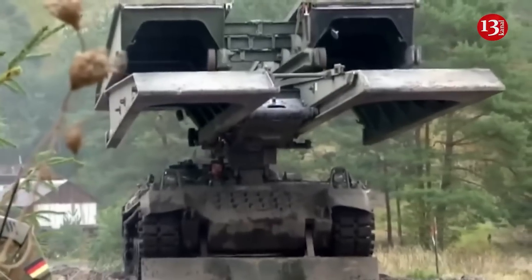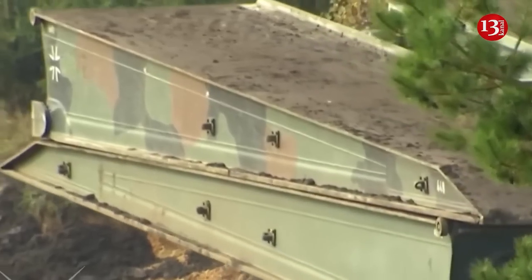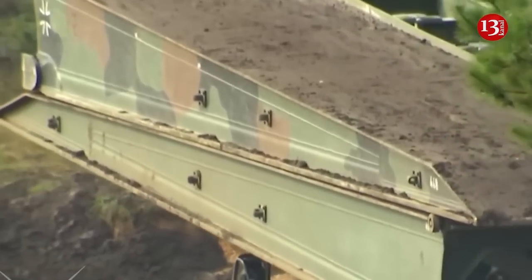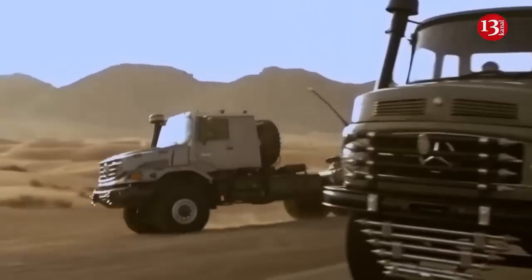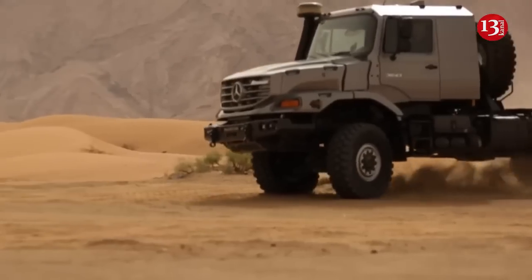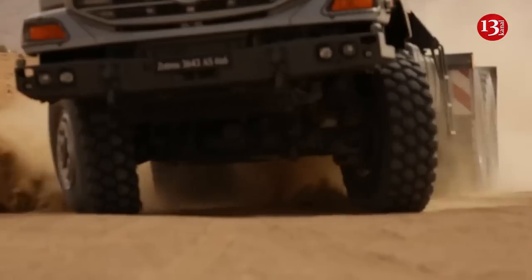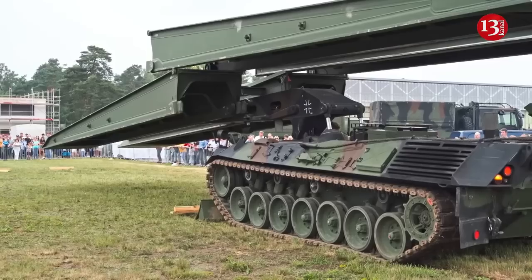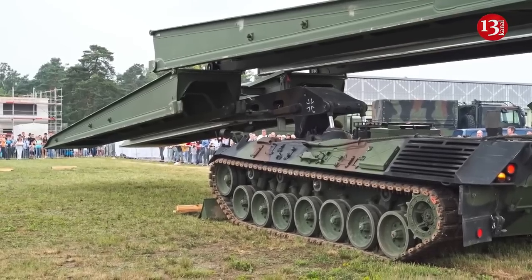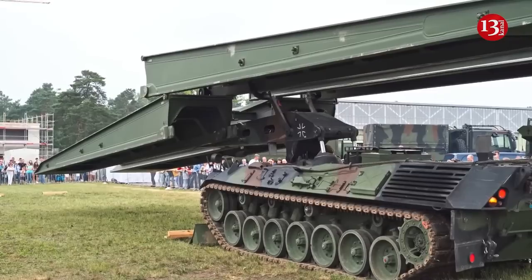Zetros trucks are manufactured by Daimler AG. They are designed to work in extreme off-road conditions. The truck has a layout that provides quick access to the engine for its repair and better stability of the vehicle. Zetros are used in the energy and oil production sectors, in construction, rescue operations, and for the transportation of passengers and goods in extreme conditions. The truck can be converted into a tow truck, crane, cradle, mobile generator, dump truck, fuel truck, and more.